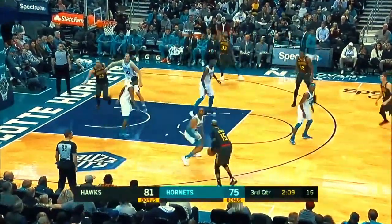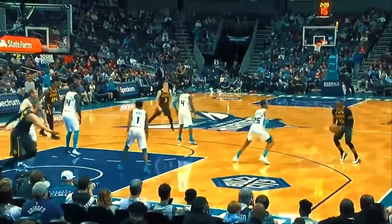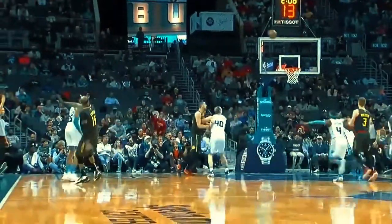Vince — the fake, the fire, the three ball! Vince Carter — the bench explodes and Atlanta goes up 84-75. Vince Carter, 15 off the bench in 14 minutes.